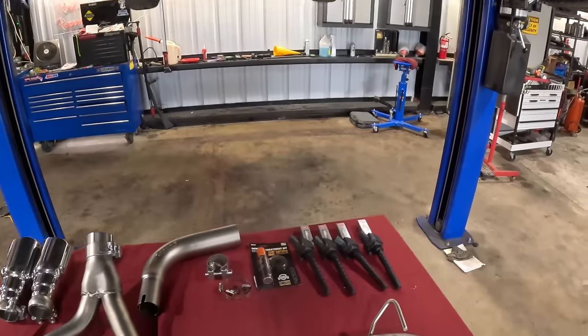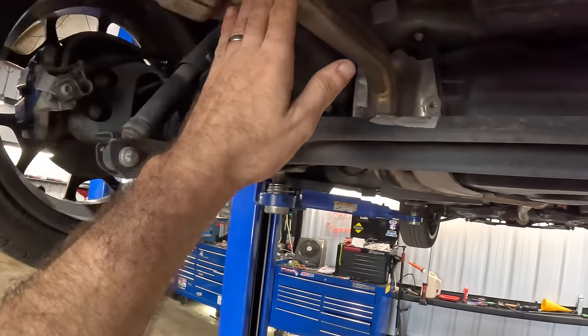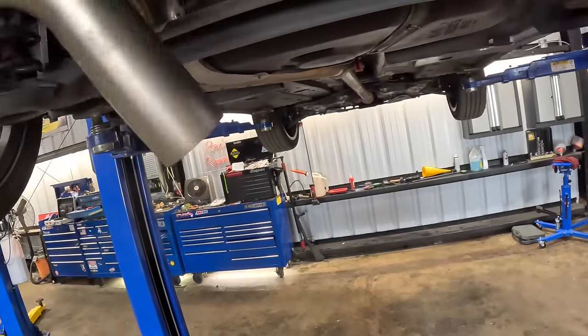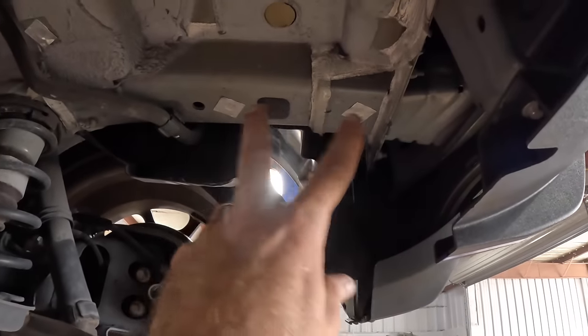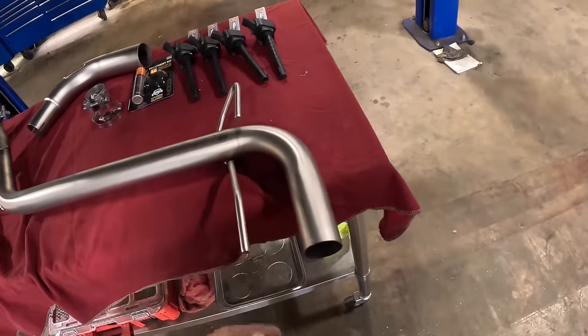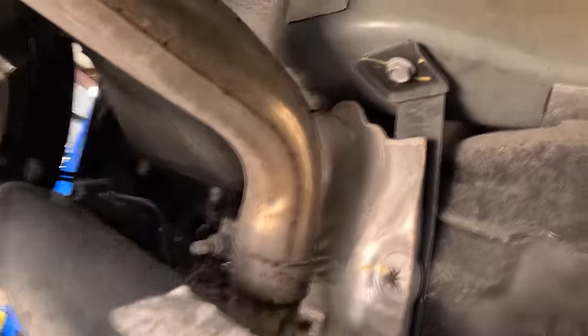Let's roll this whole assembly over to the vehicle. Good way to mock it up - look at that, fits under there perfectly. I'm thinking what we're doing is disconnecting this pipe right here at that clamp, then we can fit the over-axle pipe, plug in the splitter, hang the splitter. But over here on the other side I'm going to have to fabricate something because I don't think there are hangers included. I'll need to get some.